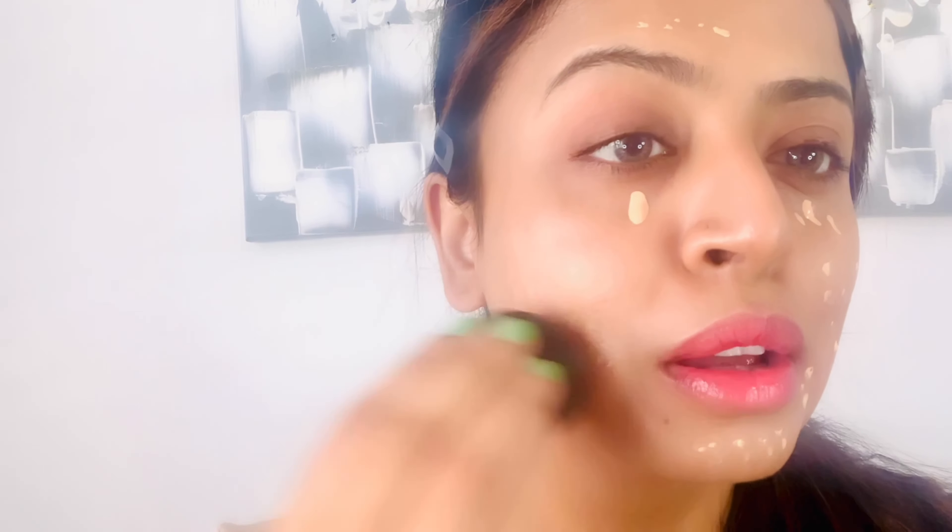For the concealer I'm gonna go with the Fenty Beauty Bright Fix. This also recently came in the market and the shade that I am in is Deep Butter, which is 07. It's a very very natural looking hydrating product. I'll spread it on my face lightly just to cover those imperfections. I usually don't go too much on my forehead. I'm just gonna use my beauty blender.